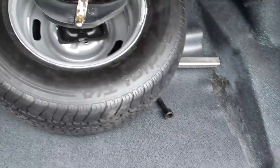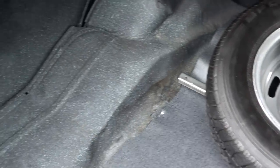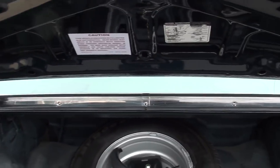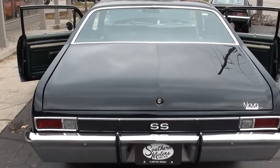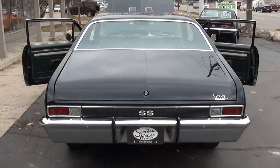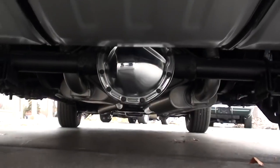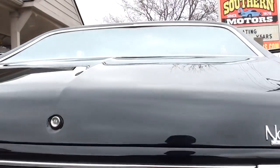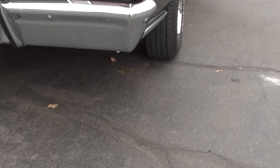It's all speckle-coated in the trunk like it should be — factory jack and spare. Detailed up nice underneath the hood. You can see the floors and everything; the entire car is nice and clean underneath.